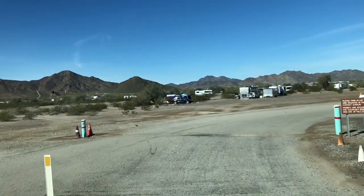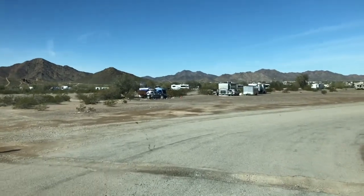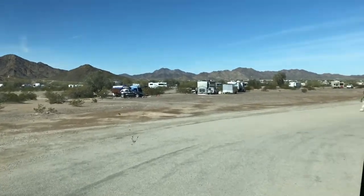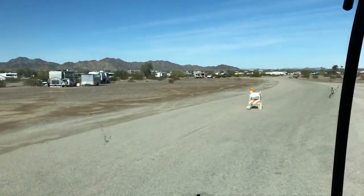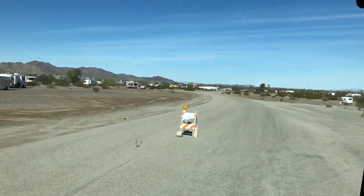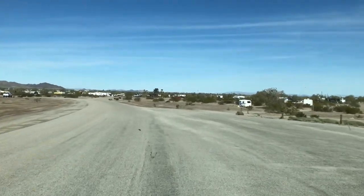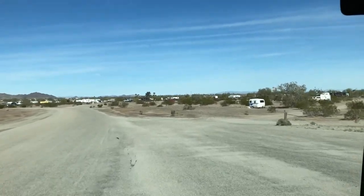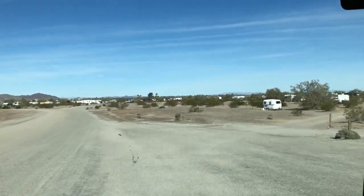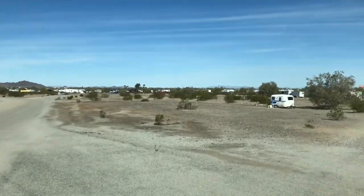It's $40 for two weeks, or you can buy a yearly pass for $180. Not quite as pretty as down at the Imperial Dam area, but this will do. This place is pretty crowded, very close to Quartzsite. One of the benefits is that they have garbage disposal here, water, and a sani dump station.